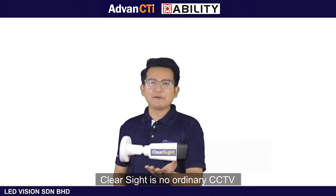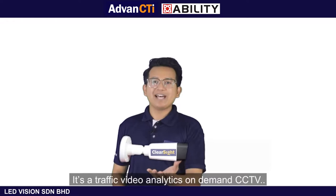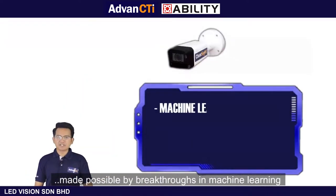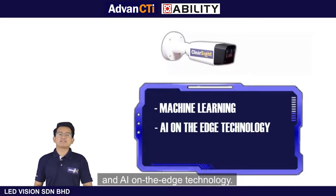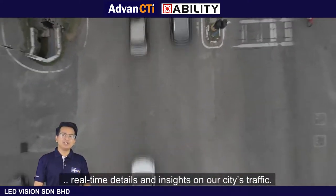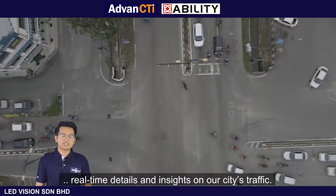ClearSight is no ordinary CCTV. It's a traffic video analytics on demand CCTV made possible by breakthroughs in machine learning and AI on the edge technology. This enables our city to generate and validate real-time details and insight on our city's traffic.